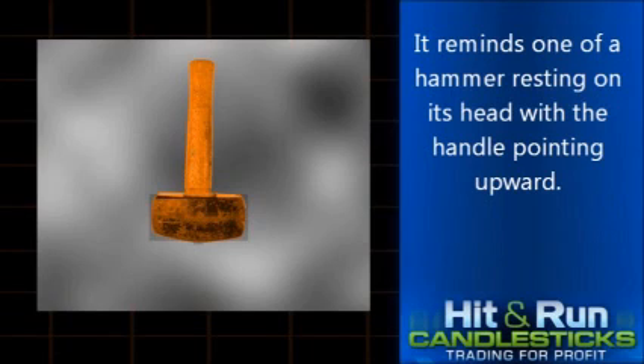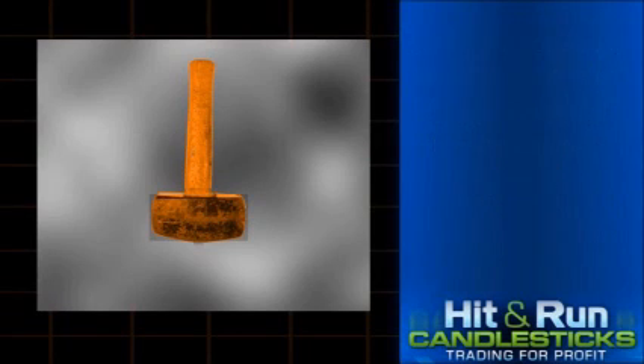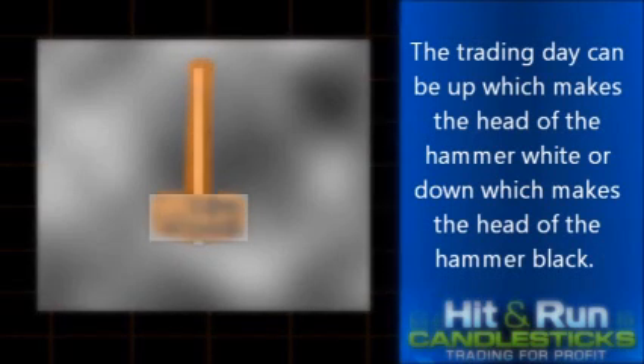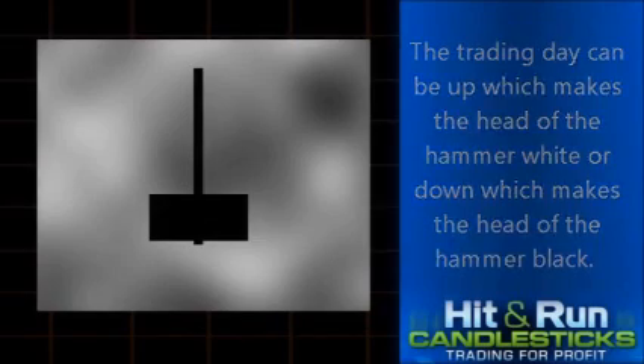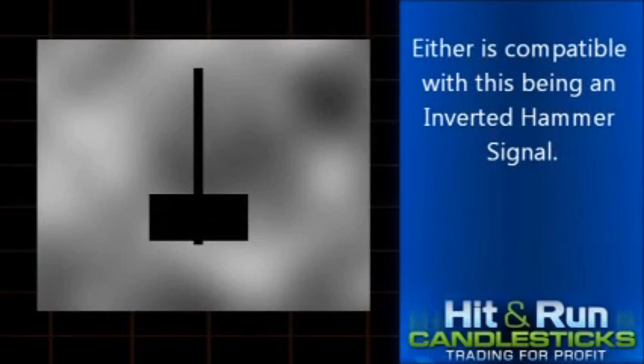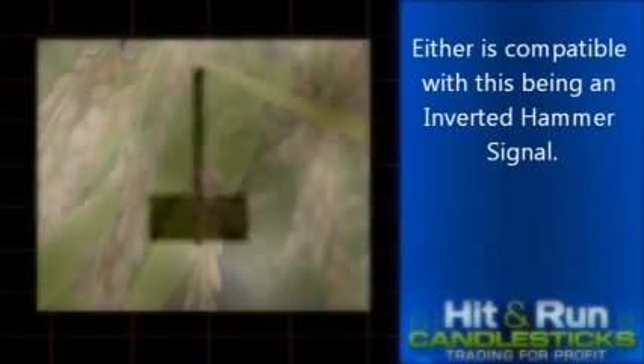It reminds one of a hammer resting on its head with the handle pointing upward. The trading day can be up, which makes the head of the hammer white, or down, which makes the head of the hammer black. Either is compatible with this being an inverted hammer signal.